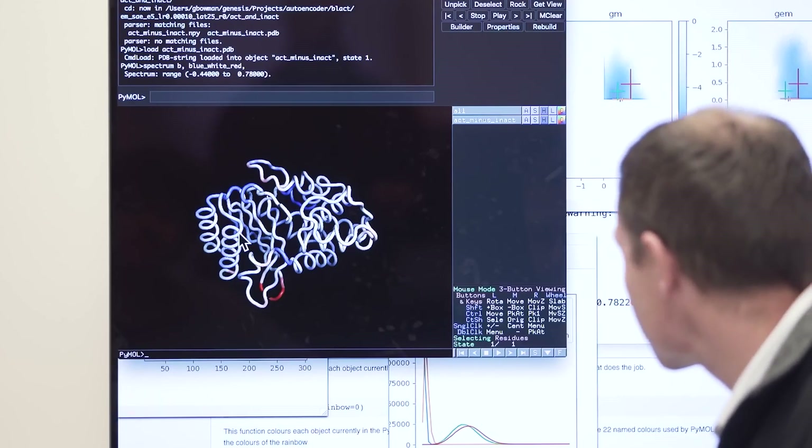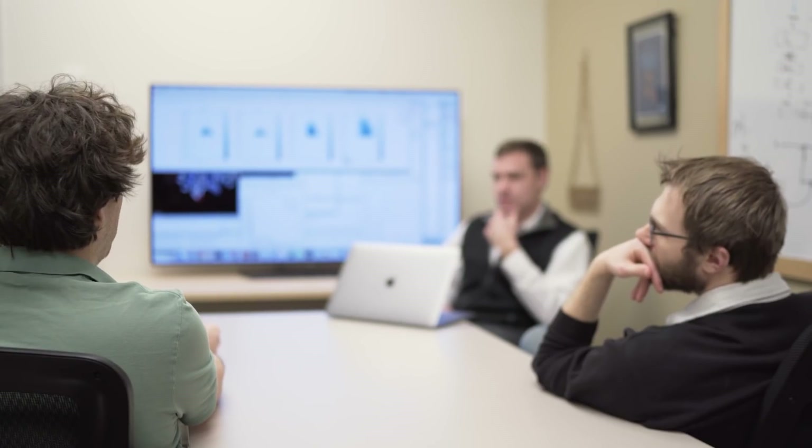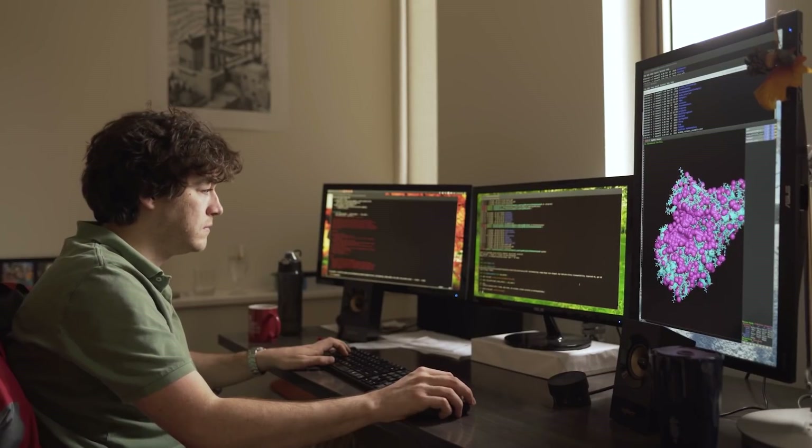We have a nice example of this in the spike protein. That's the protein that the virus uses to attach to human cells. To do that, it has to open and then attach. The simulations can basically help show how that happens, and then how to disrupt the process.